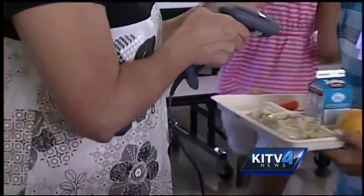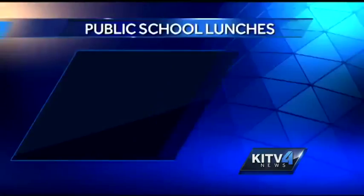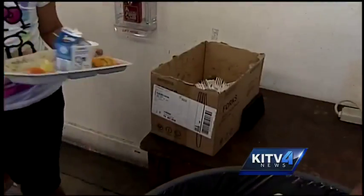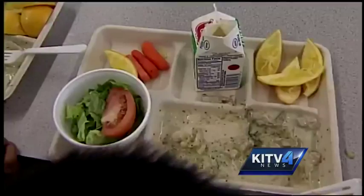Each school day, there are 100,000 lunches served up, which adds up to $30 million in costs for the state each year. With so much of the food — especially vegetables — being thrown away, what can be done to save the state some green?